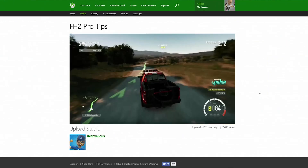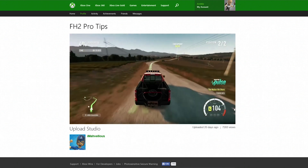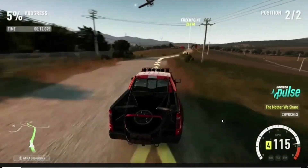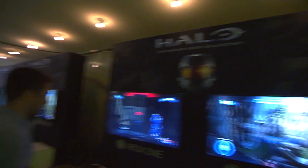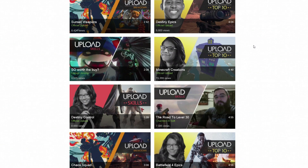Now we're taking the Upload experience online. That means you can now watch the best of the Upload app from anywhere. Every day you'll have access to the best featured clips from around the world, and you can catch up on recent clips you may have missed.